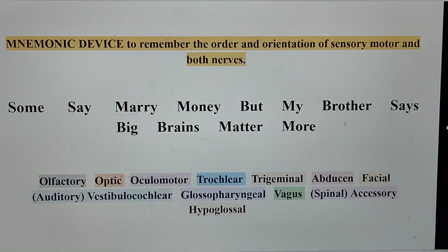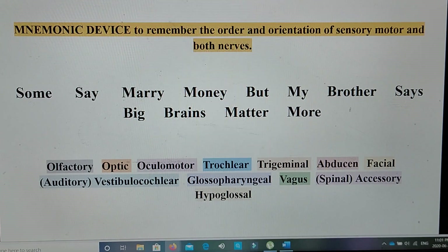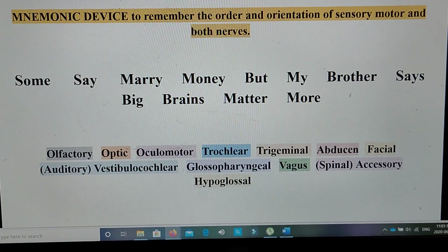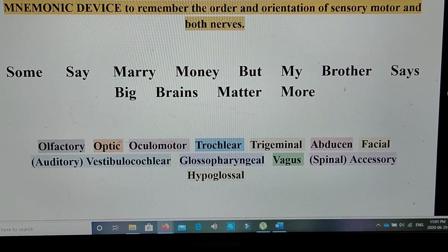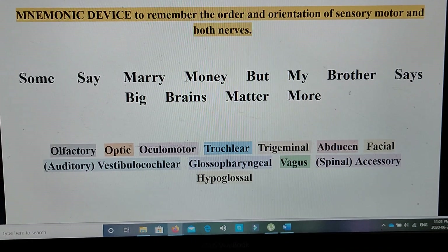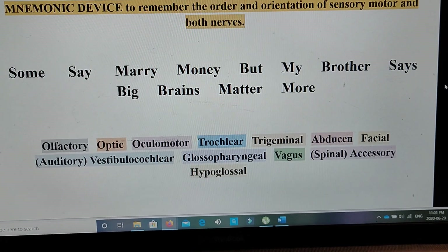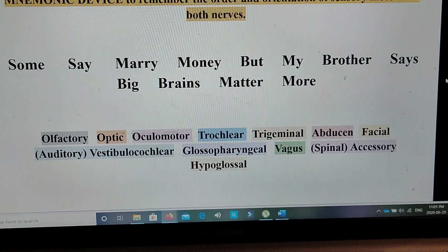Moving on, in order to remember these 12 cranial nerves, I would like to show you a mnemonic device to easily remember the order and orientation of sensory, motor, and both nerve types. The mnemonic is: Some Say Marry Money But My Brother Says On Big Brains Matter More.